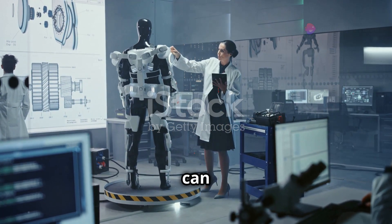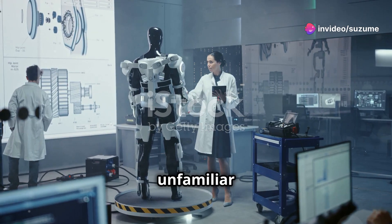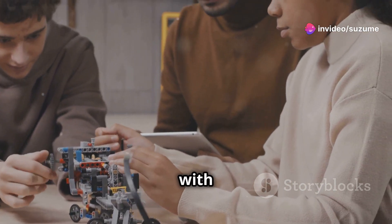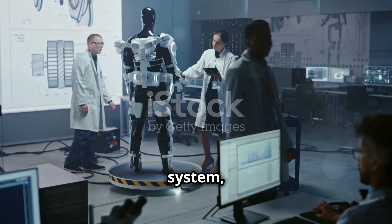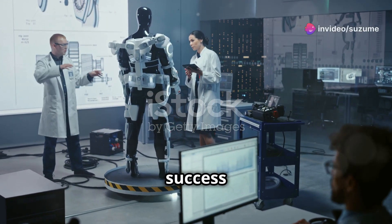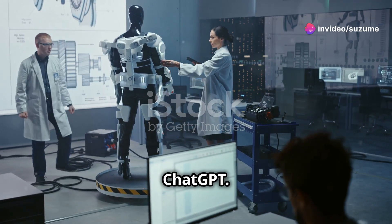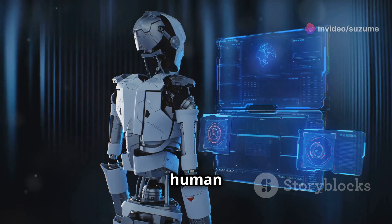Imagine a robot that can learn new tasks as easily as humans do, adapting to unfamiliar situations and environments with remarkable flexibility. This is the promise of MIT's HPT system, a cutting-edge technology that draws inspiration from the remarkable success of large language models like ChatGPT.